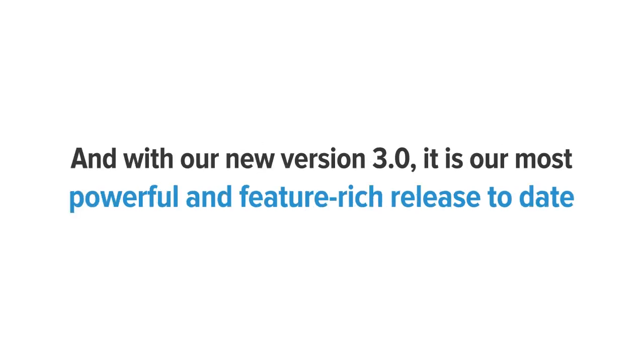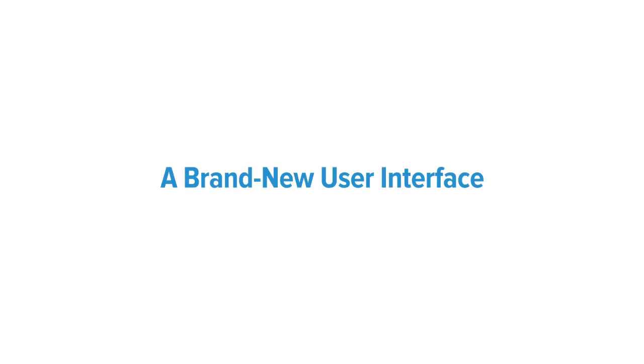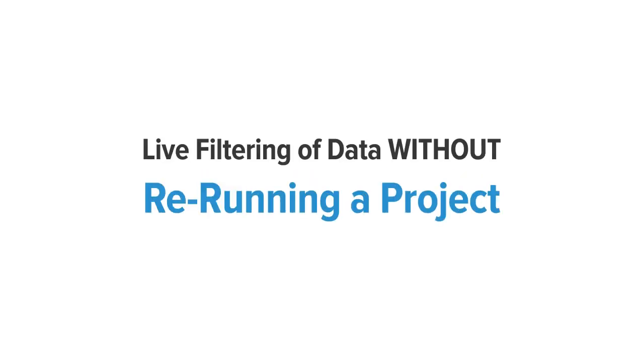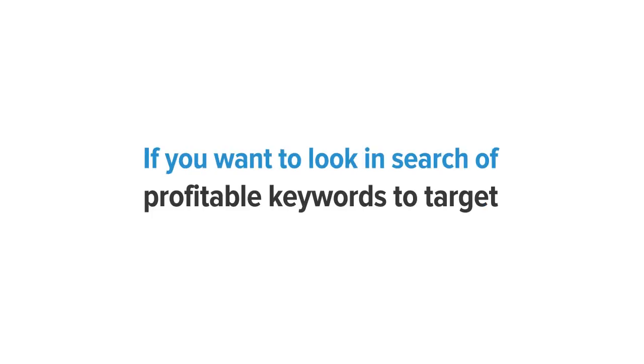And with our new version 3.0, it is our most powerful and feature-rich release to date. Additional improvements include a brand new user interface, live filtering of data without re-running a project, more flexibility with search results, adding notes for keywords, deeper keyword results, and a whole lot more.